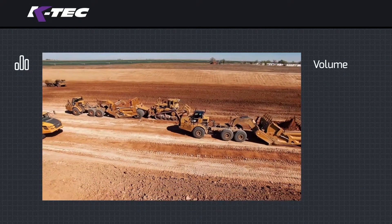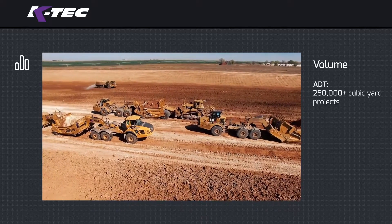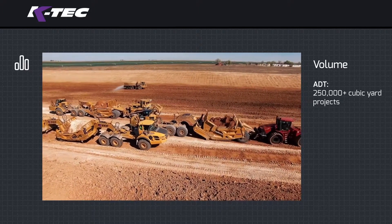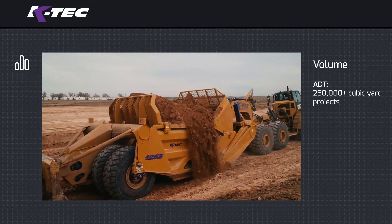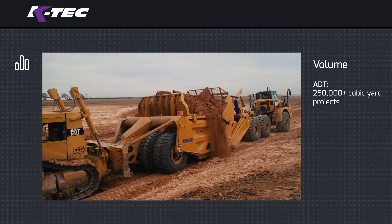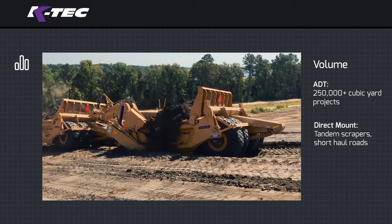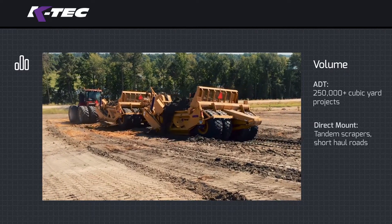Volume: earth moving projects that require over 250,000 cubic yards to be moved are best for ADT scraper combinations. For massive earth moving projects up to and exceeding a 50 million cubic yard range, consider a fleet of ADT scrapers for enhanced productivity. KTEC offers larger capacity scrapers for articulated dump trucks such as the 1263 ADT, which can hold up to 63 cubic yards in a single pass. In large volume projects with short haul roads, tractor and tandem scraper combinations are a very good option to move mass amounts of material in a short time frame.